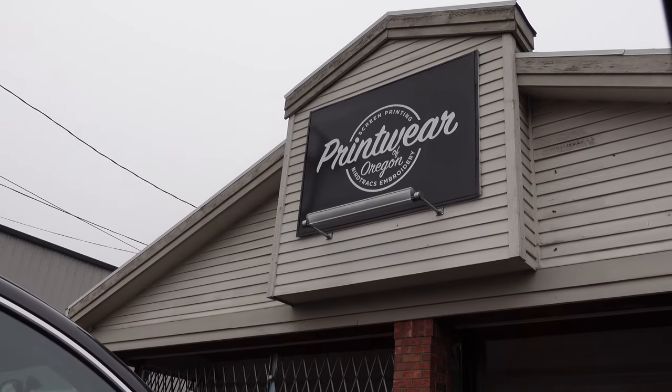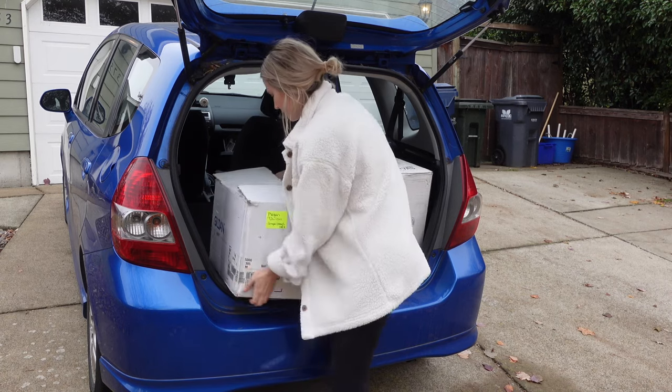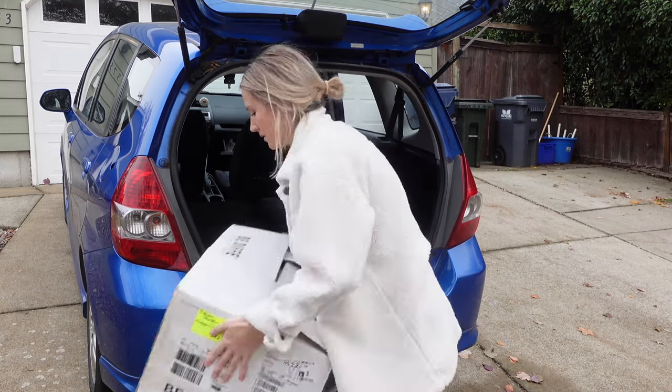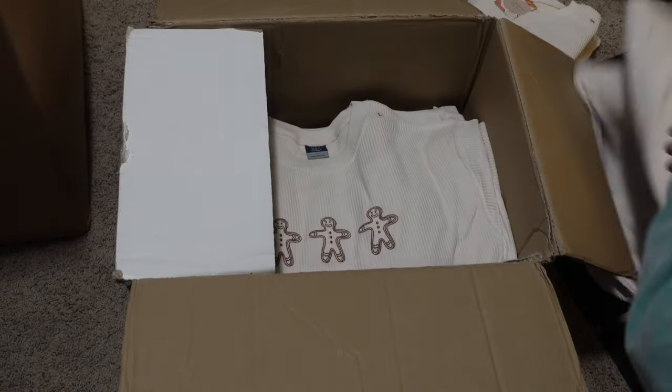After that was all finished, I went to go pick up an order by Printware of Oregon. They made me some embroidered crewnecks, which I'm really obsessed with. You'll see later in the video, and here I am just unloading them from my car. These new crewnecks are super cute — they are super high quality. I love the corded material, and the gingerbreads are so cute.